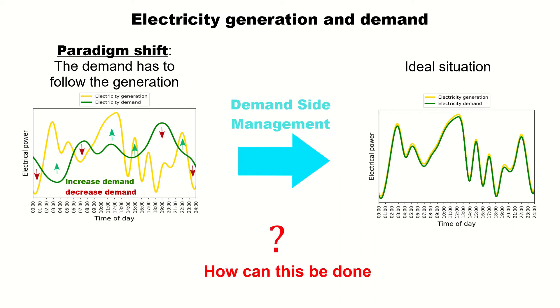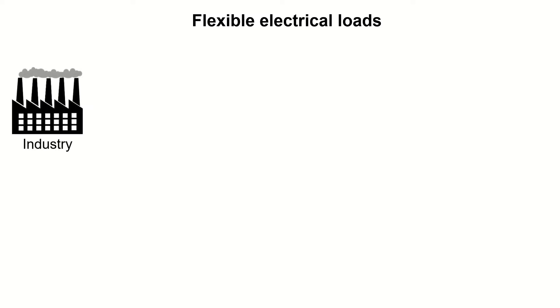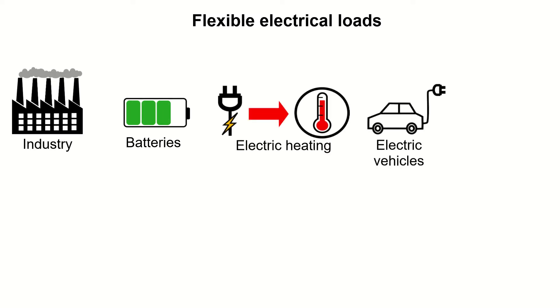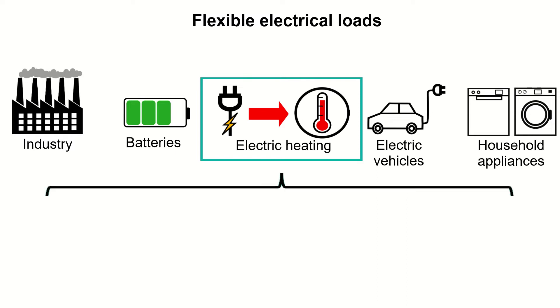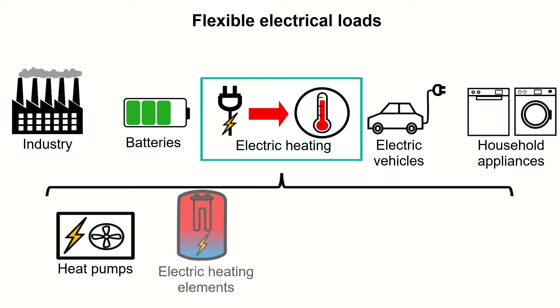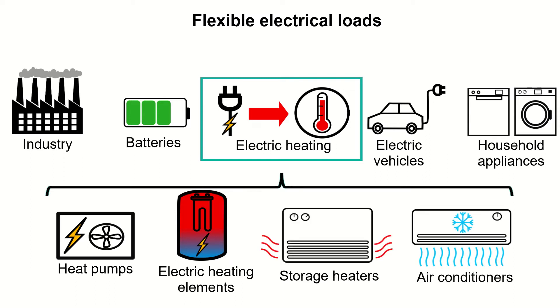The question is now how can this be done? One important ingredient for demand-side management are flexible electrical loads. Let's have a look at some important flexible electrical loads whose power consumption can be shifted in time. There are flexible loads in industry, battery storage systems, electric heating devices, electric vehicles, or household appliances like dishwashers or washing machines. I'm focusing on electric heating devices — here most importantly heat pumps, but also electric heating elements inside hot water tanks, storage or fan heaters, and air conditioners.